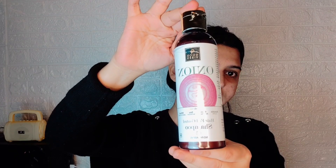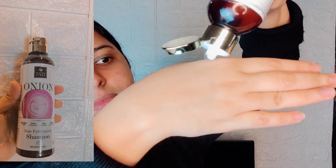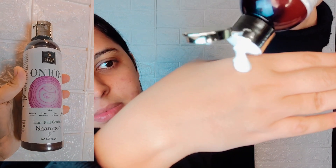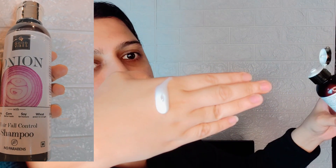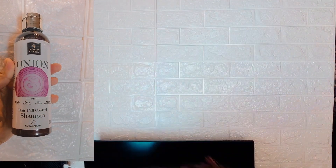Next for my shampoo, I'm using the Good Vibes Onion Shampoo. It strengthens hair follicles, prevents hair fall, and makes hair soft and shiny. It is enriched with keratin, corn, and wheat protein. No paraben, no animal testing — it prevents hair fall and makes hair soft and shiny. As you can see, after using it my hair has a lot of shine and softness.